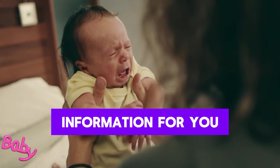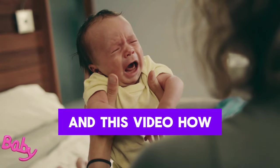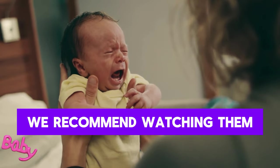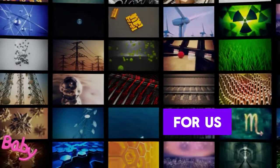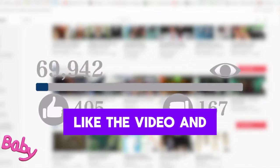This video contains helpful information for you. We also recommend watching our videos on what happens after baby is born in the first hours after birth, and how a newborn baby can be held securely. Please don't forget to like the video and subscribe.